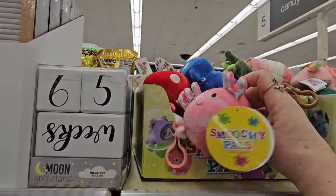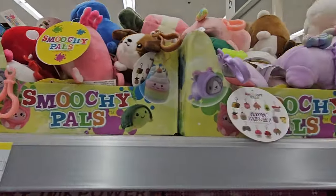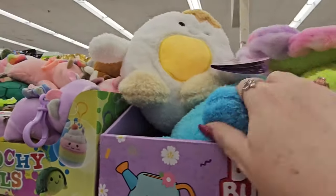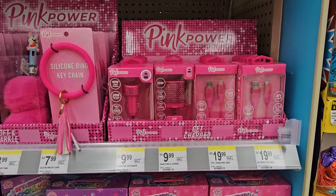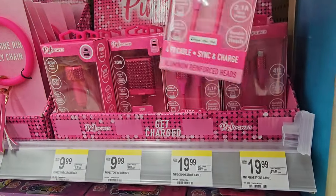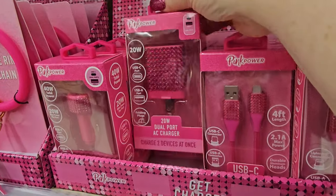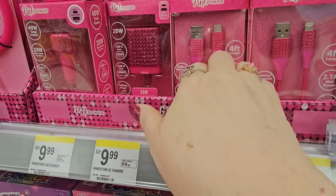We've got the Smoochable Pals — they're kind of squishy, they've got a clip on the back, a whole bunch of different ones for $3.99. And down here we have some Pink Power cables — really hot pink with glittery pink. It's a four-foot cable for $19.99, and then a dual charger in pink glitter for $9.99. Looks like it matches my nails.